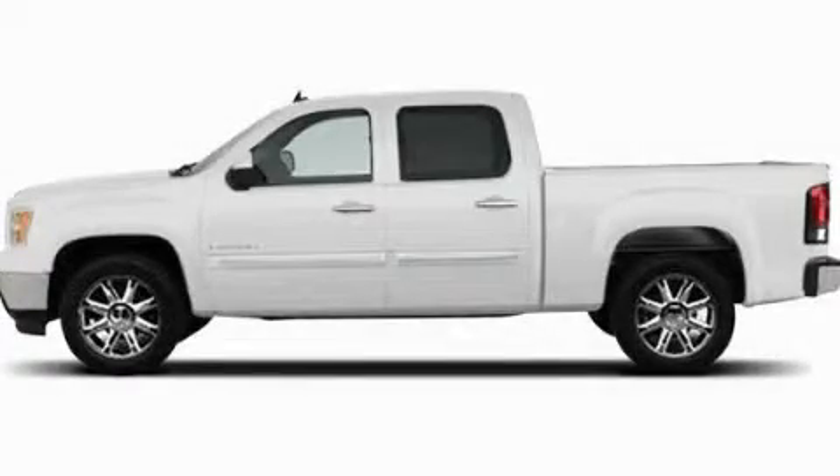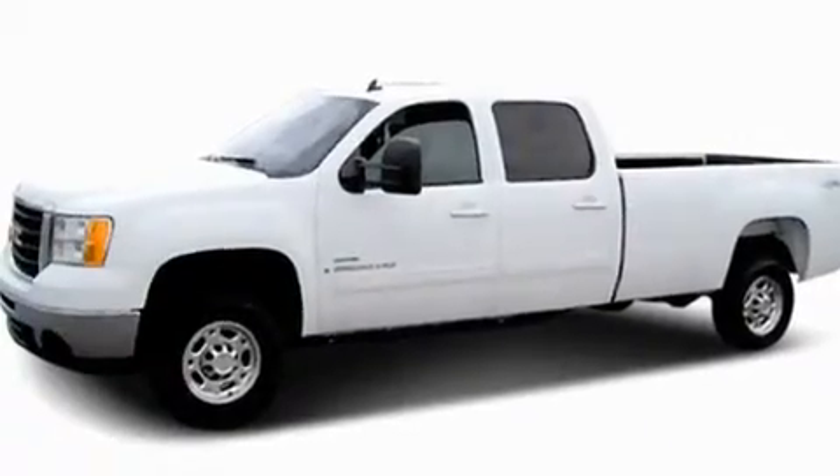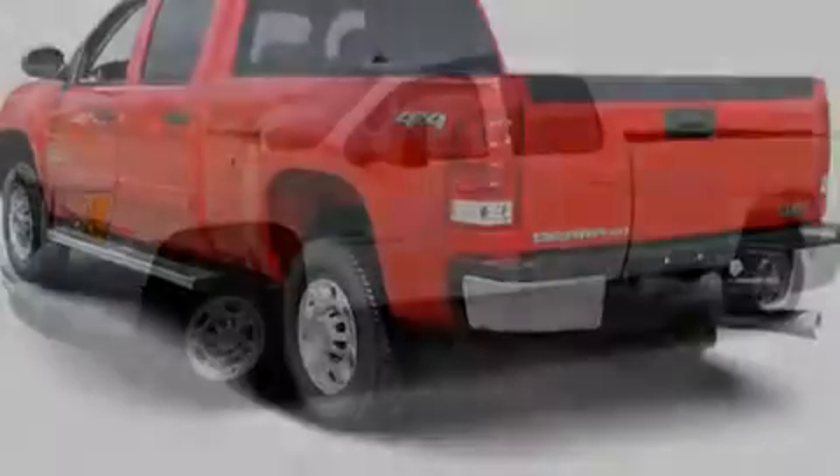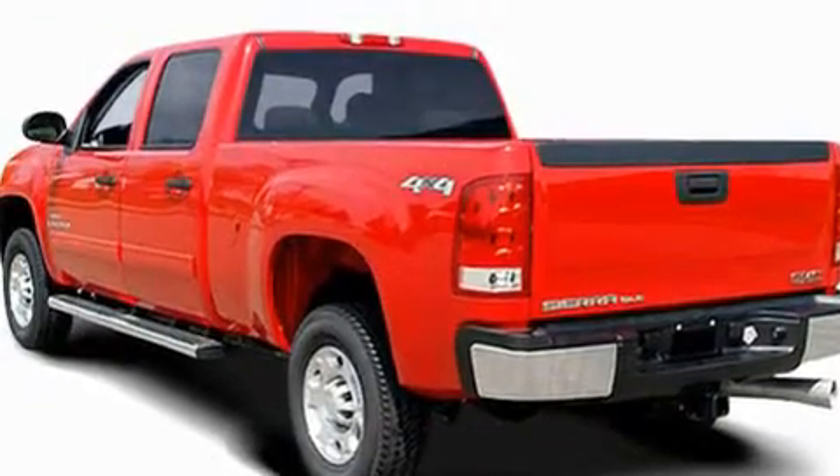This is a 2009 GMC Sierra, made for the job site, the trail, and the town. It has a 6.6 liter 8-cylinder engine, an automatic transmission, and 4-wheel drive.